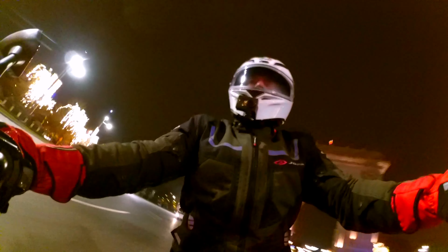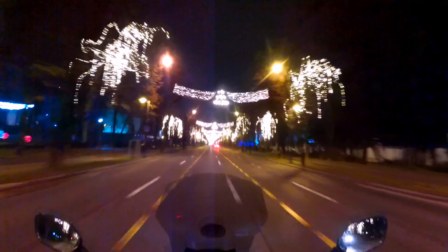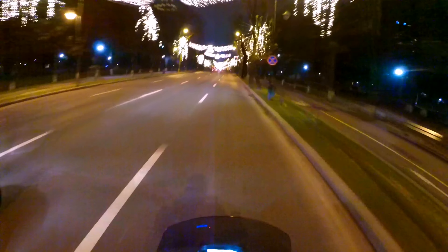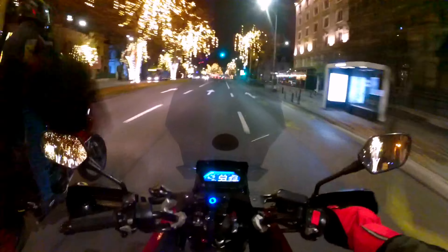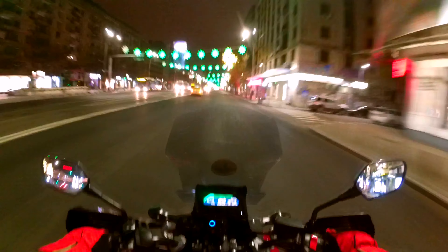Just in front we have the Arc of Triumph. Look at the beautiful lights in front of us. And here is Piazza Victoria.